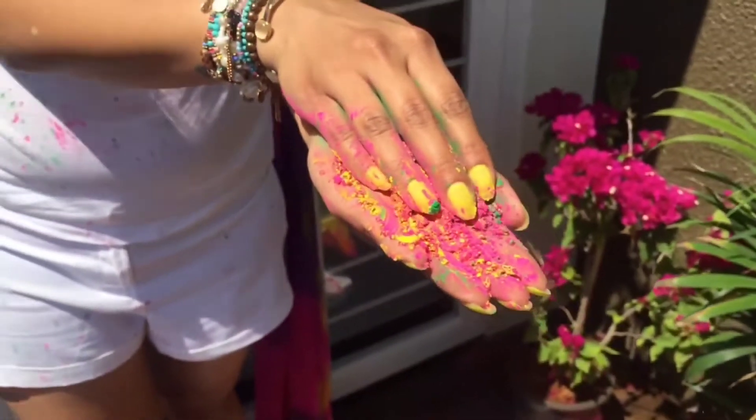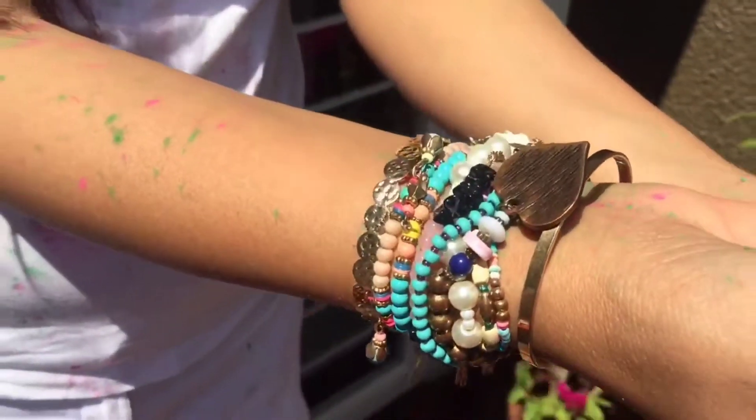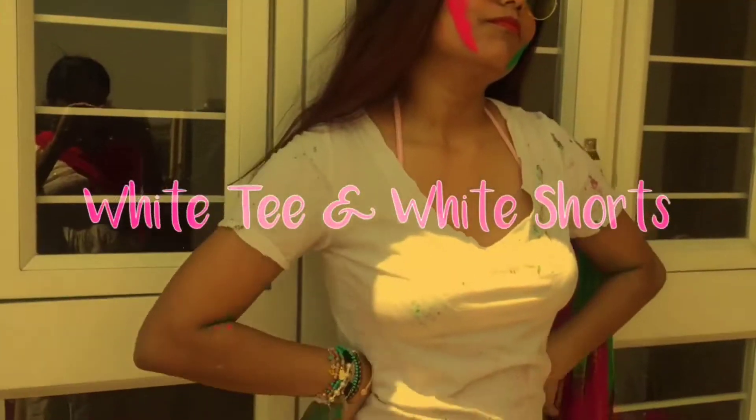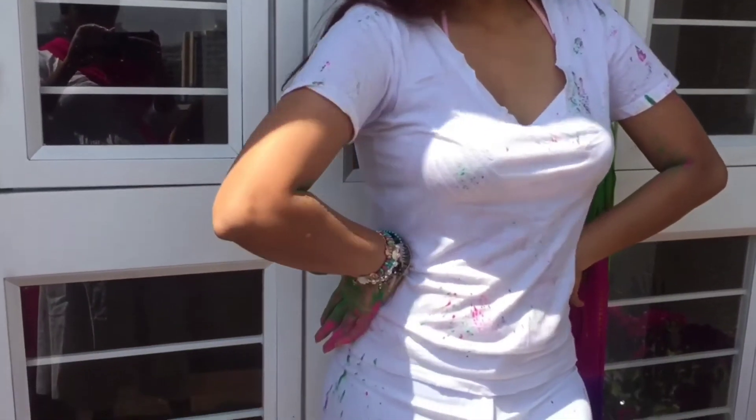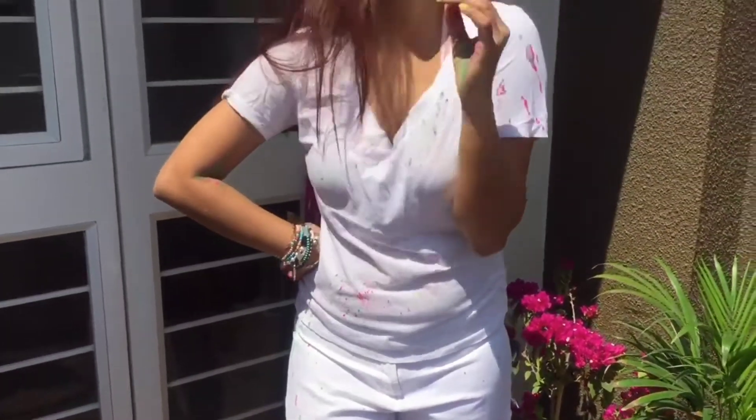The next outfit is again a western outfit. I have put white shorts, a lot of colorful beaded bracelets, and a v-neck shirt. It is white because white is very awesome for Holi. If you are comfortable wearing a white outfit, go for it.